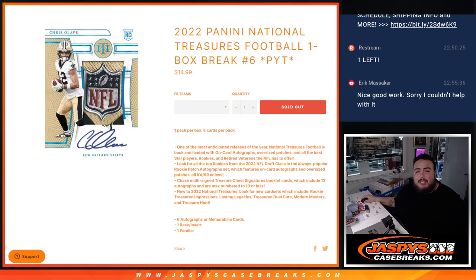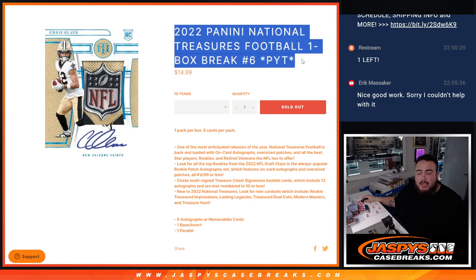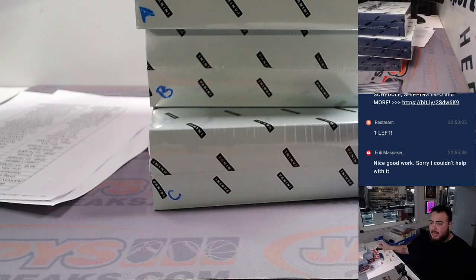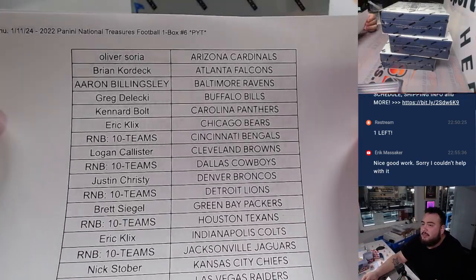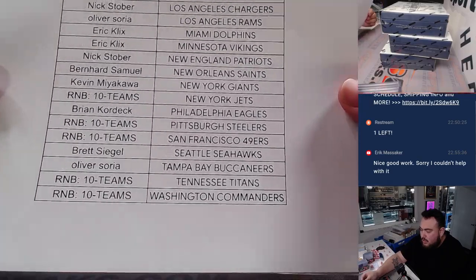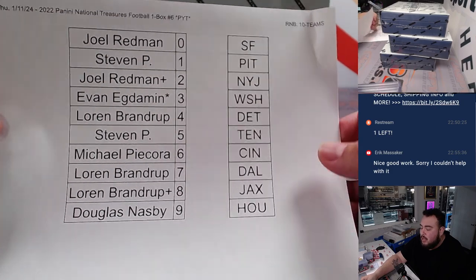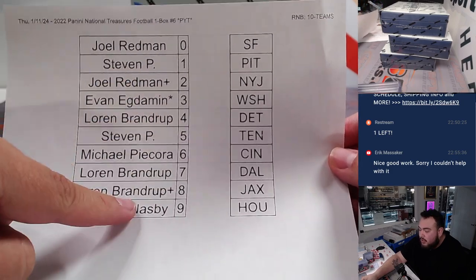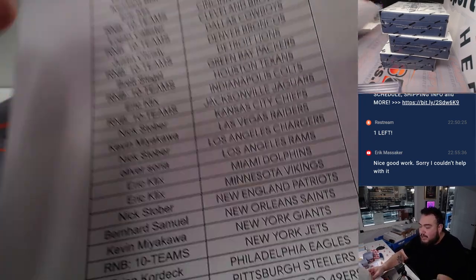What's up everybody, Jason here for JazbeeCaseBreaks.com. We just sold out 2022 Panini National Treasures Football — this is a one-box break, pick your team number six. Here are the customers that bought in, and we had a 10-team RMB. We gave away two free spots: Joel and Lauren got those just for helping sell it out tonight.